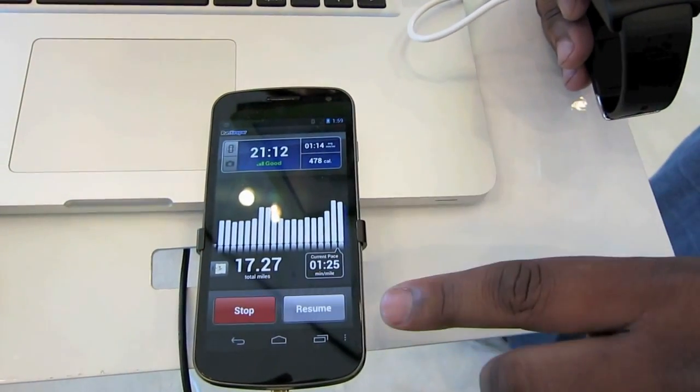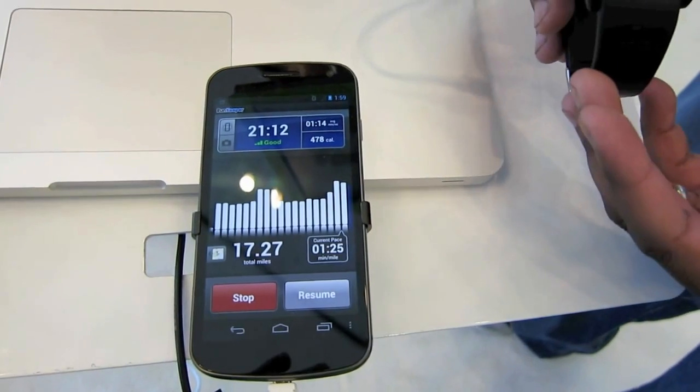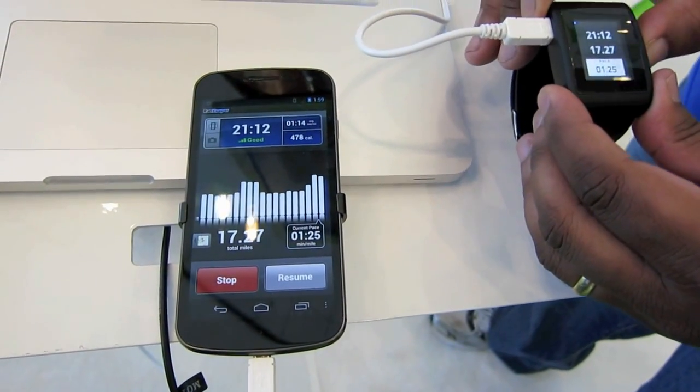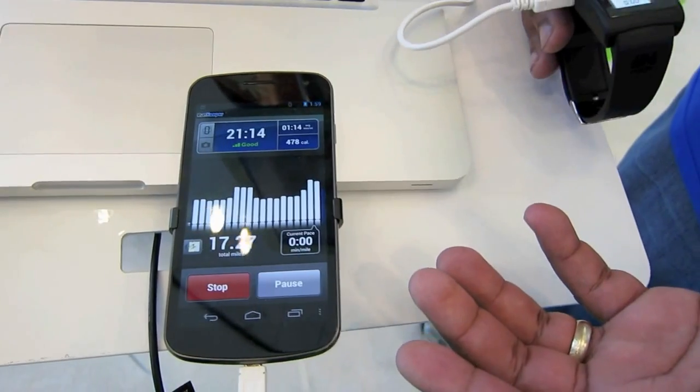Activity paused — you notice the counter stop, and the button went to resume, so your activity is actually paused. You controlled that right from the watch. And of course, to resume it, do a long press, and we're starting again.